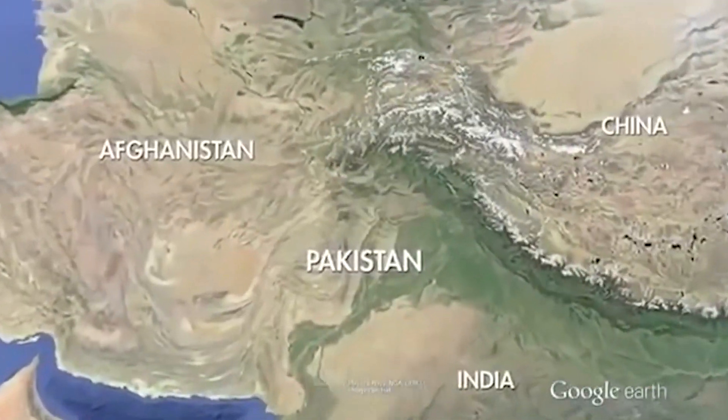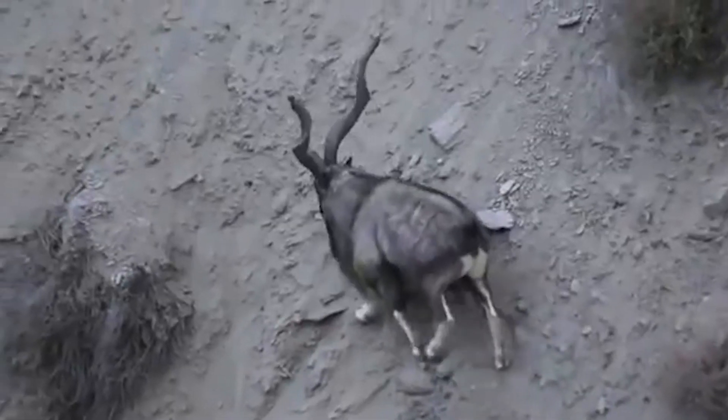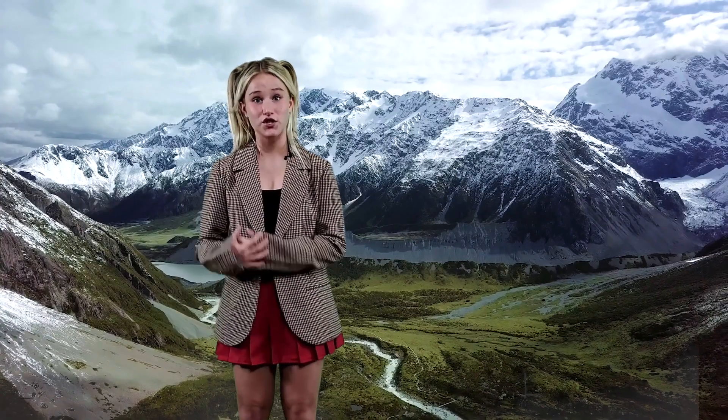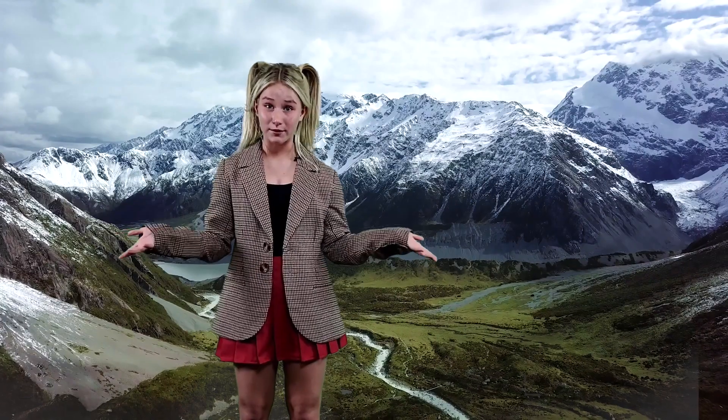Do you know where Pakistan is? In Pakistan, they call it the screw-horned goat because of its horns — they look just like corkscrews. The female goats are smaller than the males. The males can get up to 250 pounds, and they have the highest shoulder length of all the Capras.